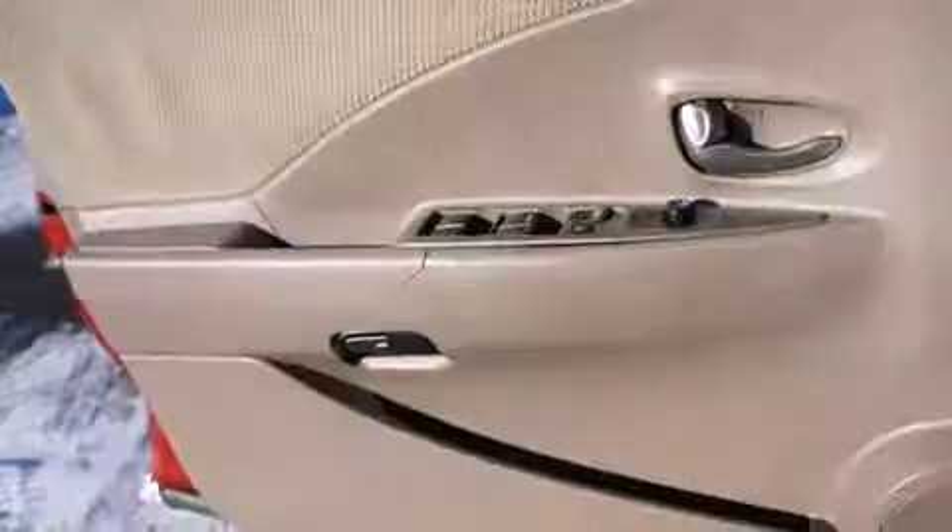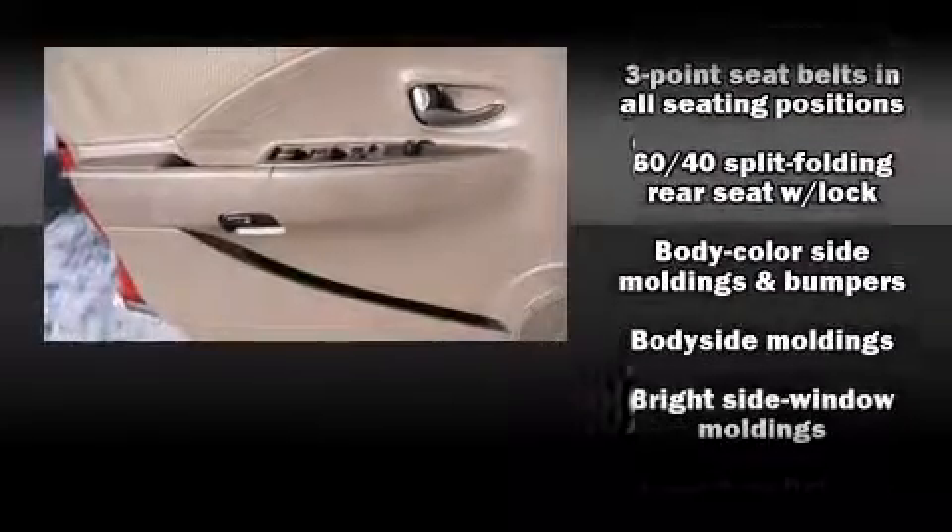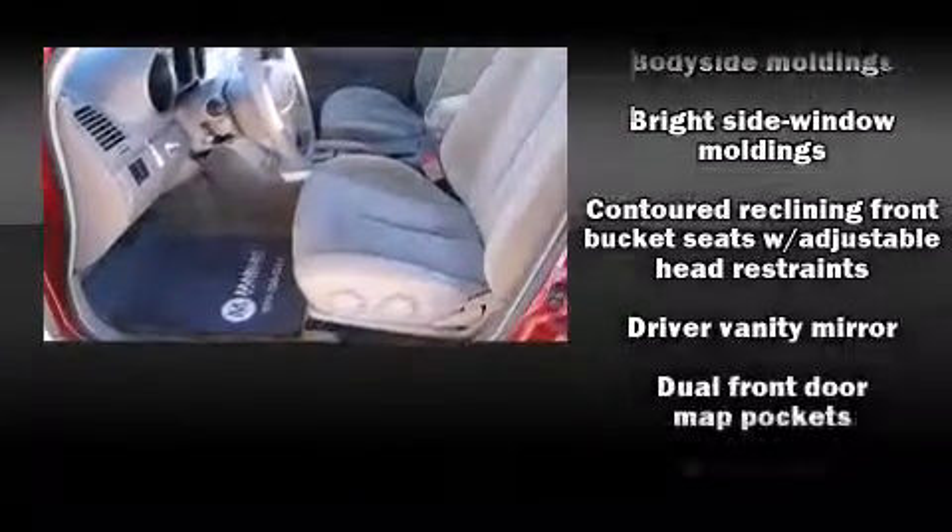Top features include a split folding rear seat, one-touch window functionality, variably intermittent wipers, and more.